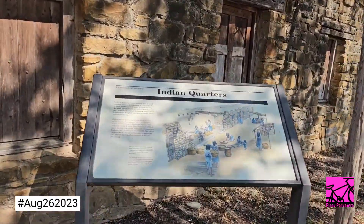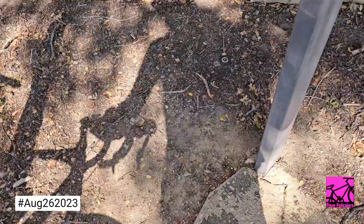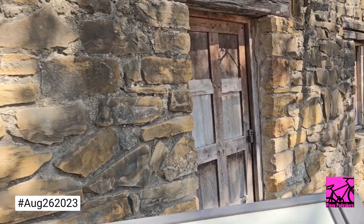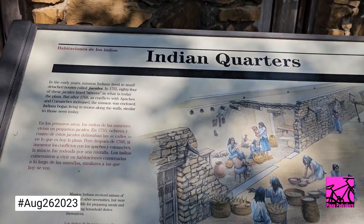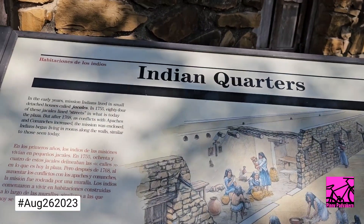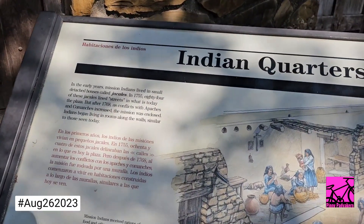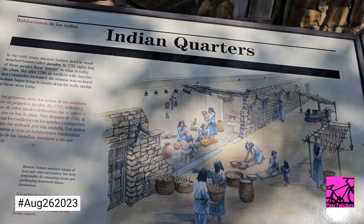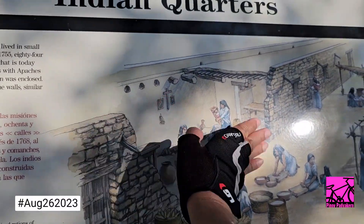There you go — Indian quarters. So just as I suspected, there are inner and outer walls in the missions. We are now in the inner wall and outside is the outer wall. So in the early years, mission Indians lived in small detached houses called hakalis. In 1755, 84 of these hakalis lined streets in what is today the plaza. But after 1768, as conflicts with the Apaches and Comanches increased, the mission was enclosed — they built walls and compartmentalized the living spaces.